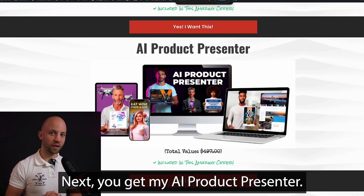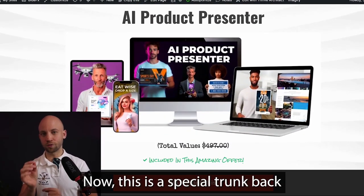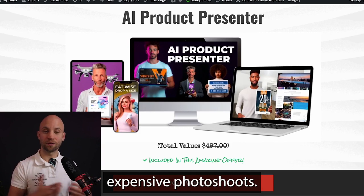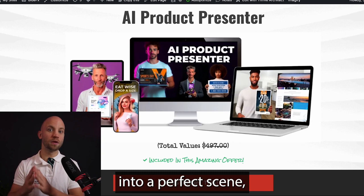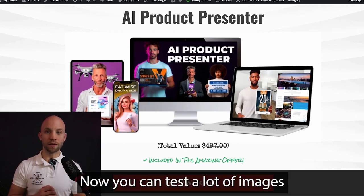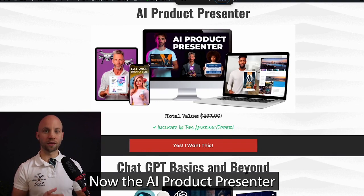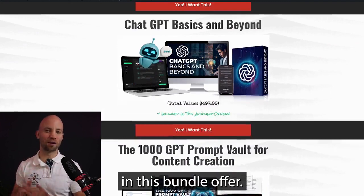Next, you get my AI Product Presenter — the easy way to create product photos. This special product pack lets you make product images instantly without expensive photoshoots. It puts your products into a perfect scene with great models, all custom-made for you. You can test a lot of images to see what sells best, and it's super fast and easy. The AI Product Presenter is valued at $497, but you get it free in this bundle offer.